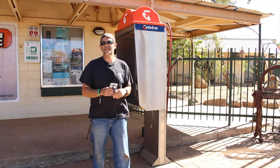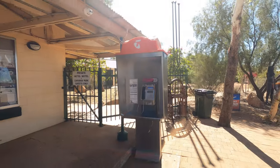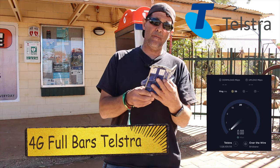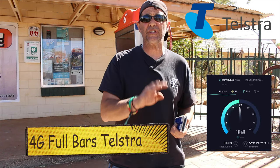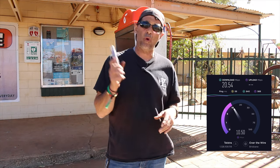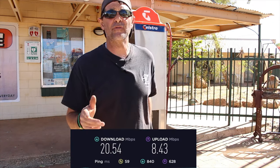Phone reception - who needs phone reception when Telstra offers free phone calls all around the place? I've got 4G full bars and great service here. They do offer Wi-Fi but you have to ask at the office and they'll point you in the right direction. Phone reception is A1 for me.